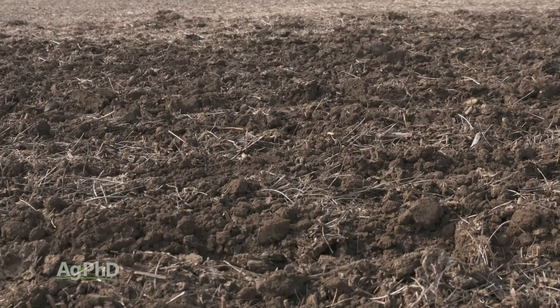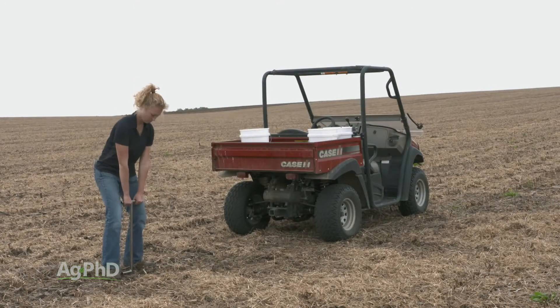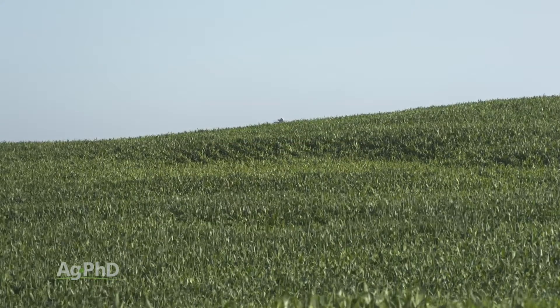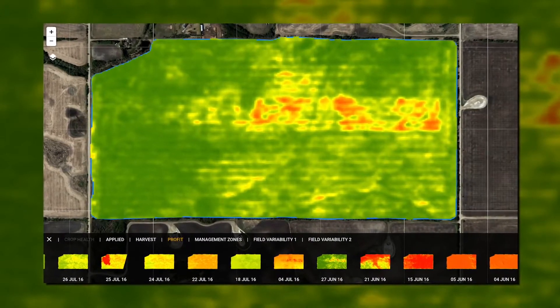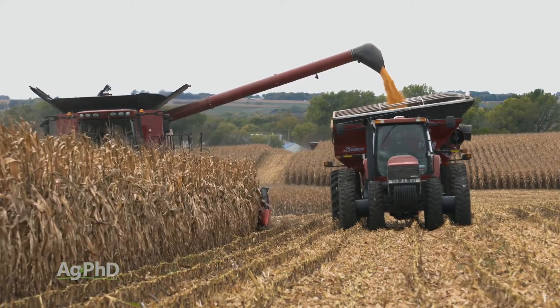Think about it. If you're short of, say, zinc in an area of the field that your grid or zone soil testing program has missed, it will show up in your crop not only this year, but every year that you farm. Finding those spots by noticing small differences in plant growth through daily satellite imagery is the easiest and cheapest way to detect them. Solving those problems will pay you a nice return for the rest of your farming career.